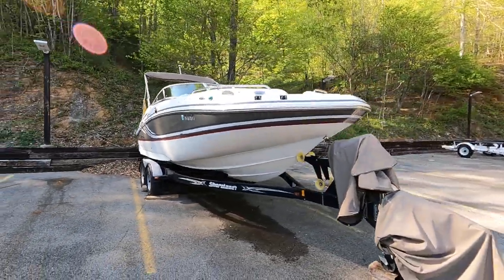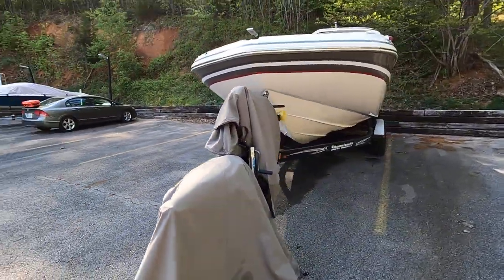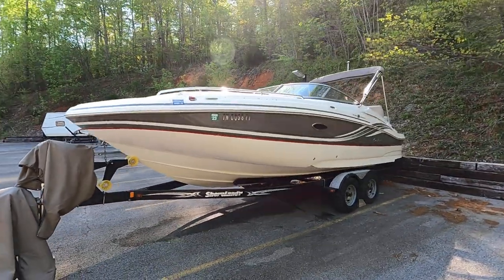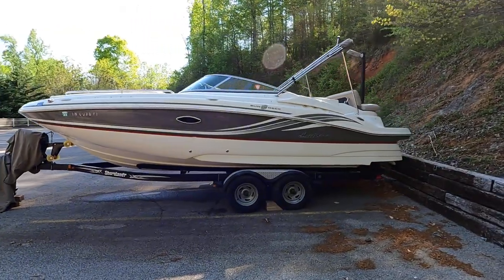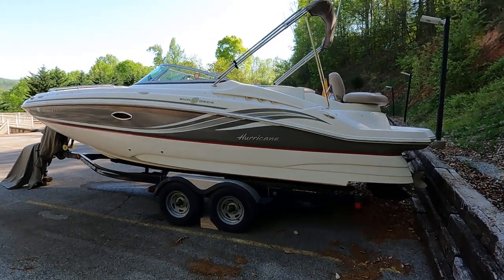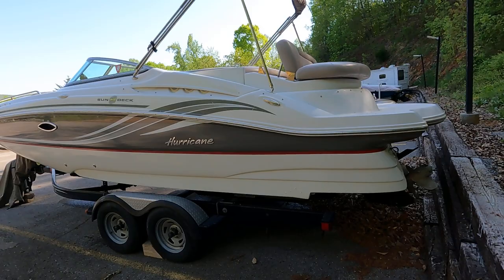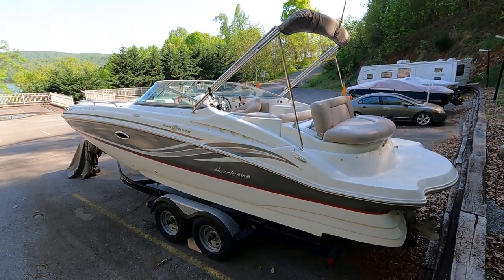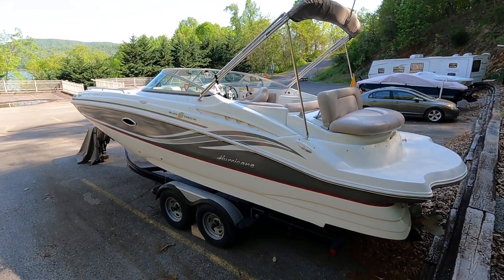We do have a bow and cockpit cover — let's lay those over there on the tongue. This is a tandem axle trailer with dual brakes, two-inch ball, five-flat wiring hookup. This is in need of new tires, so if you're from outside of the area and looking to head down the interstate with us, we will want to make arrangements to have new tires put on this trailer.